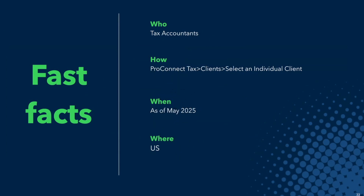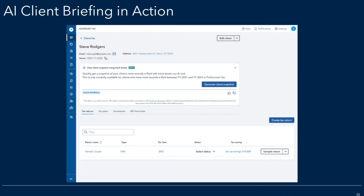Some fast facts: this feature is for tax accountants. You open Intuit ProConnect Tax, select clients, and then select the client you'll be working with. Lastly, just click the blue button for generate client snapshot. This feature launched earlier this month in the U.S.